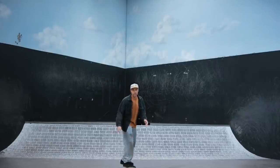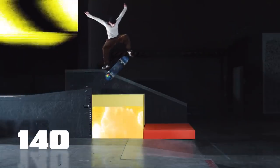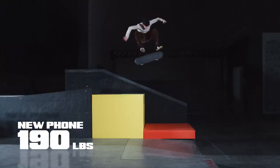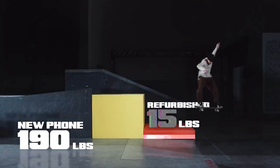Carbon emissions are bad for us because when it gets trapped in the atmosphere it causes climate change, which is bad for us. A brand new phone pumps out 190 pounds of carbon emissions in its lifetime. Compare that to a refurbished smartphone, which only produces 15 pounds.